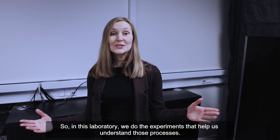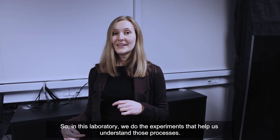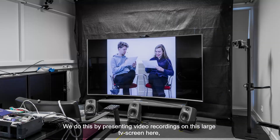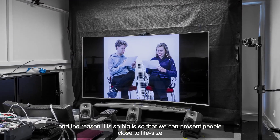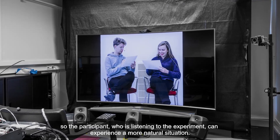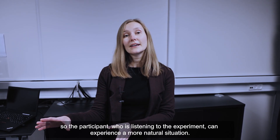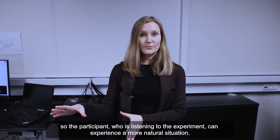In this laboratory we do the experiments that help us understand those processes. We do this by presenting video recordings on this large TV screen here, and the reason it's so big is so that we can present people close to life-size, so the participant who is listening to the experiment can experience a more natural situation.